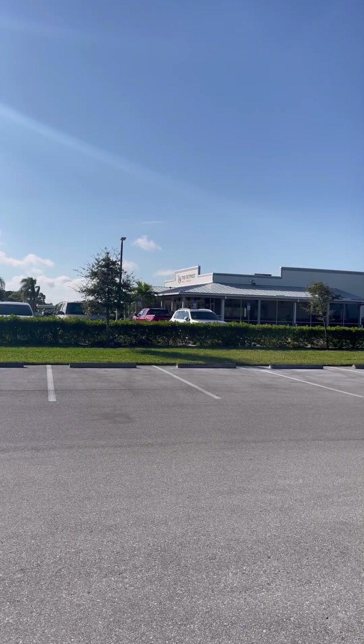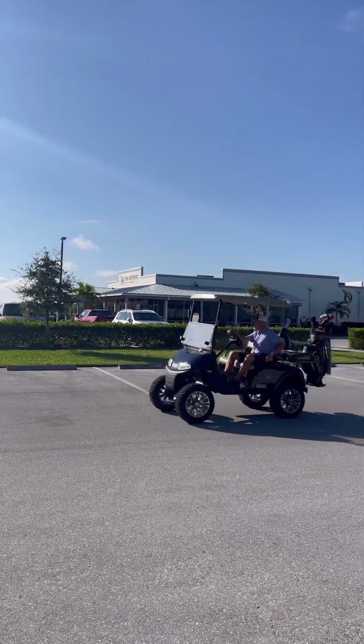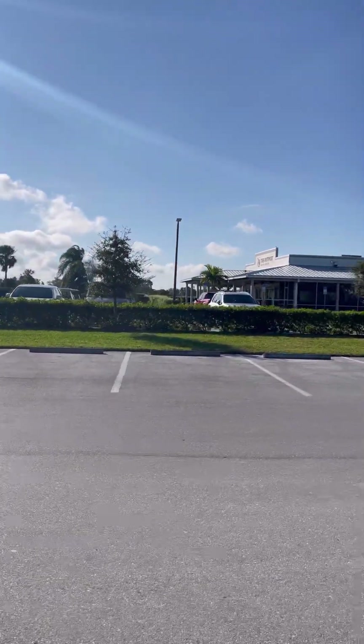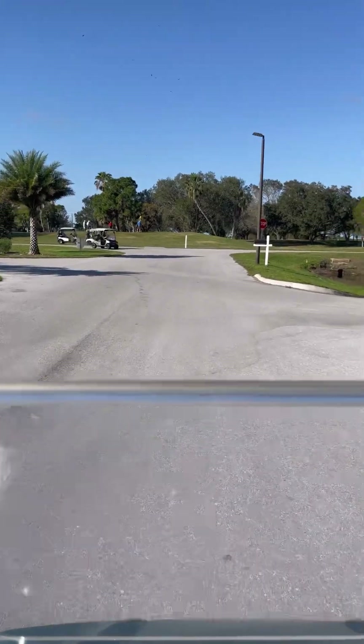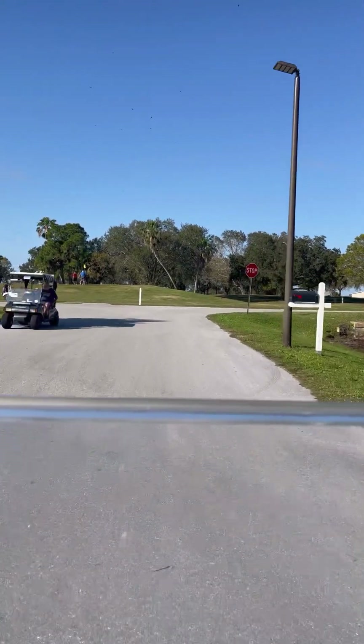That's the Outpost Bar and Grill I was telling you about. That's the restaurant over here. Lunch is actually included in 18 holes. I'm going to show you around a bit if I can — see how much I can without disturbing the peace, so to speak.